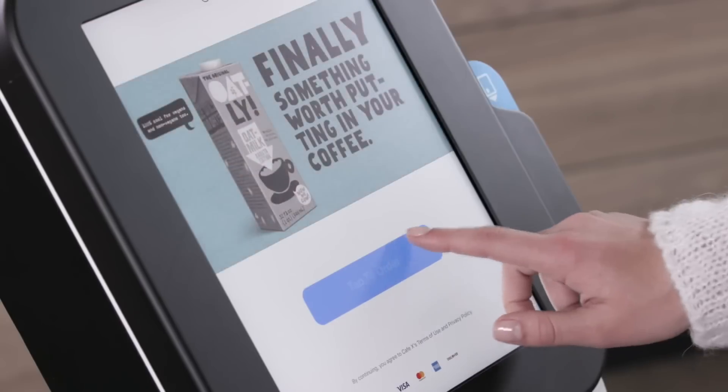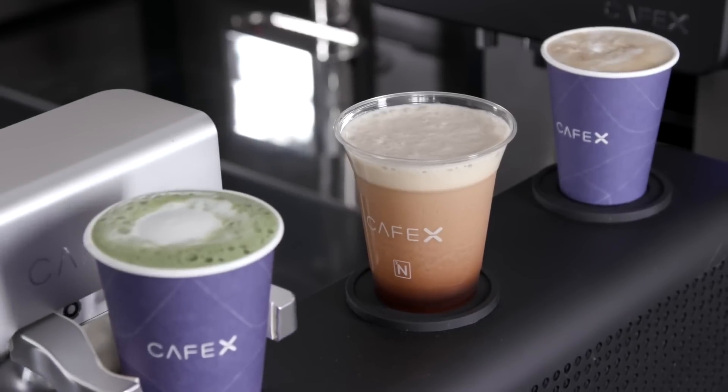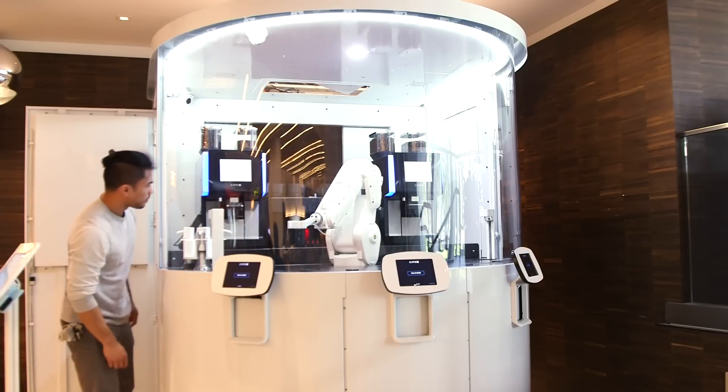This innovation is of genuine interest among visitors of the coffee shop, which is specialized in full service by robots. The only human staff members here are engineers who monitor the quality of the machines. Drinks in Cafe X can be ordered with the help of a touch terminal.